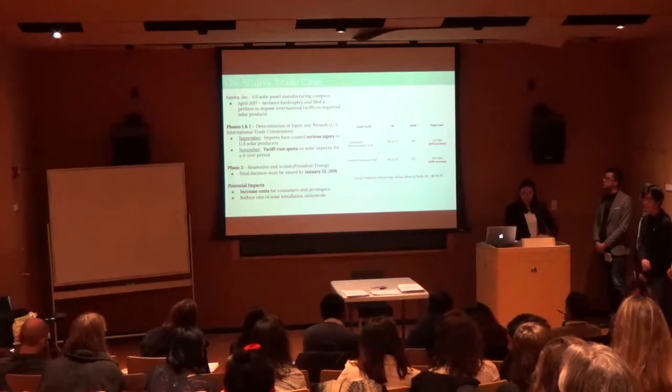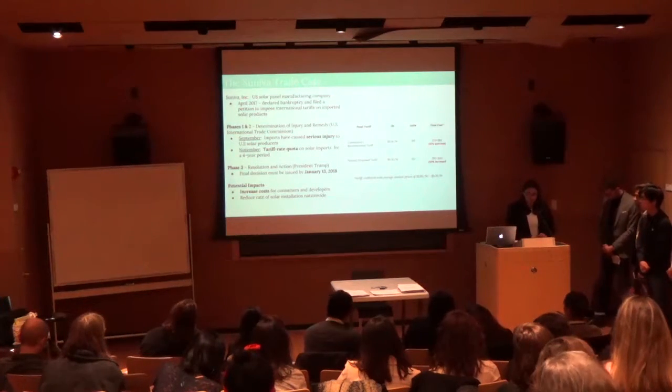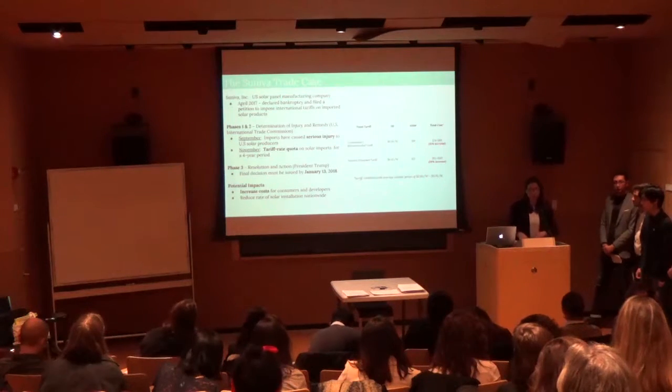Ultimately, President Trump must make his decision by January. Many expect he will rule in favor of these trading tariffs, which would ultimately increase costs for consumers and solar developers and decrease rates of solar installations nationwide.